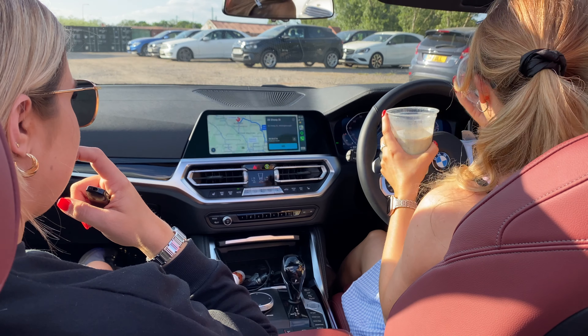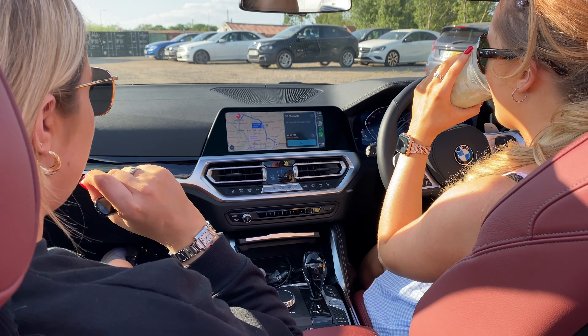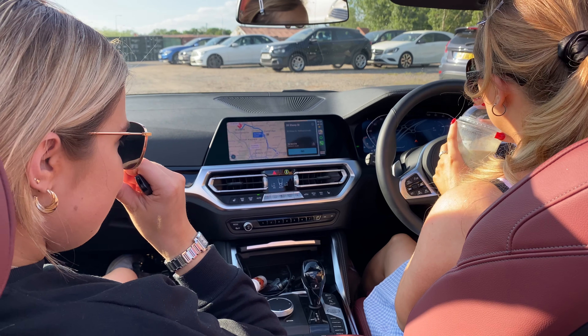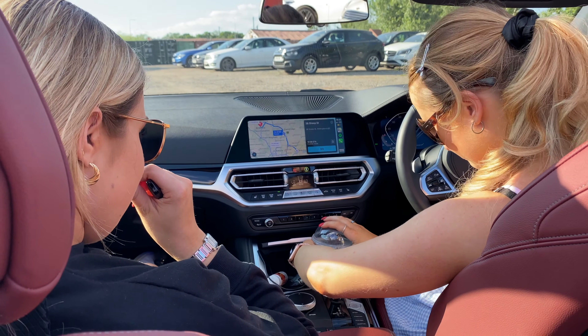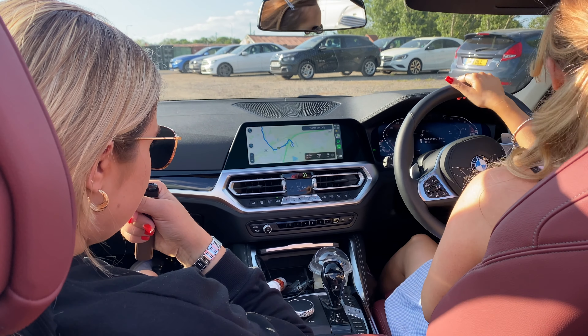To be fair, it would have found the hotel if we could have just typed in the hotel name, but that's fine. Oh, it's only an hour and 37 minutes? I thought it was so much further than that. I think when you're in Chelmsford, you start to get closer to things. Let's go!